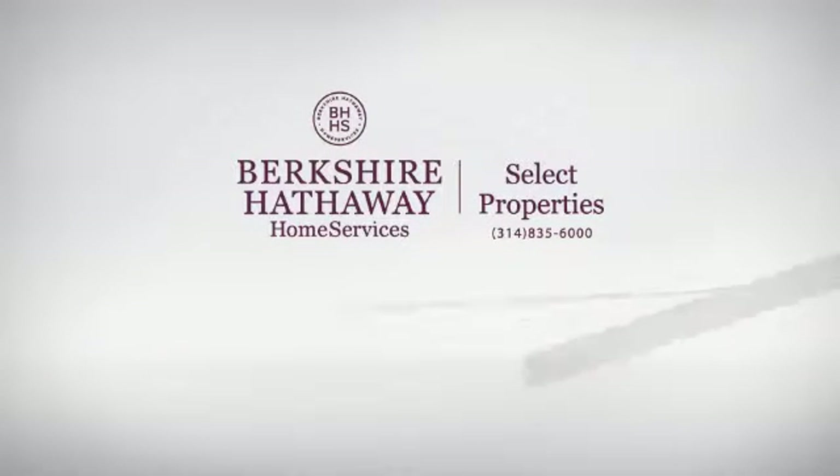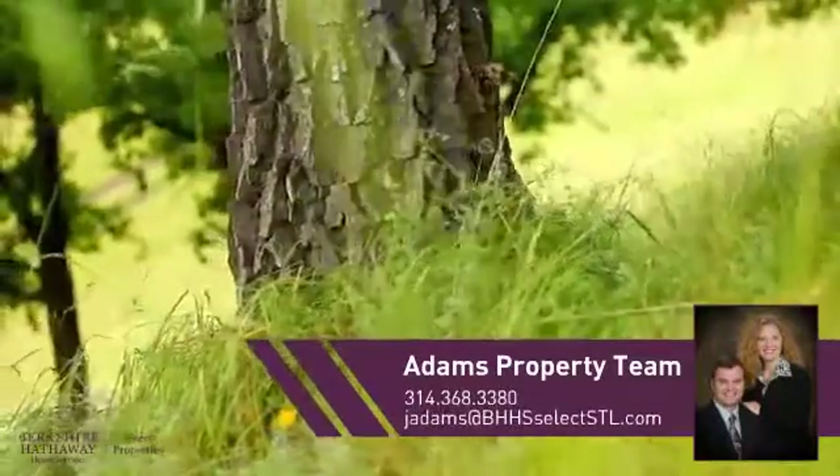At Berkshire Hathaway Home Services, you'll find a wide selection of listings. This video is brought to you by your real estate agent.